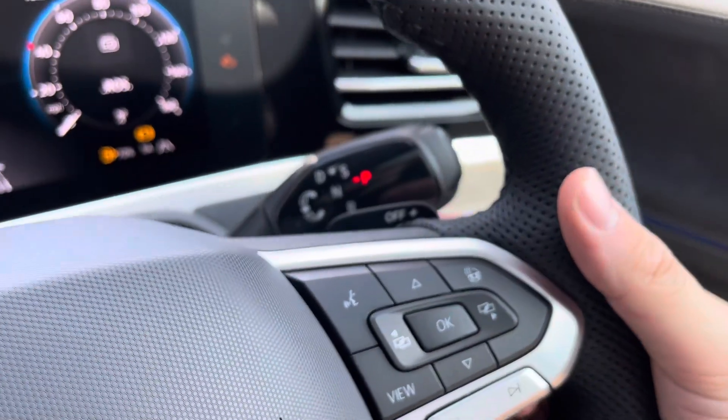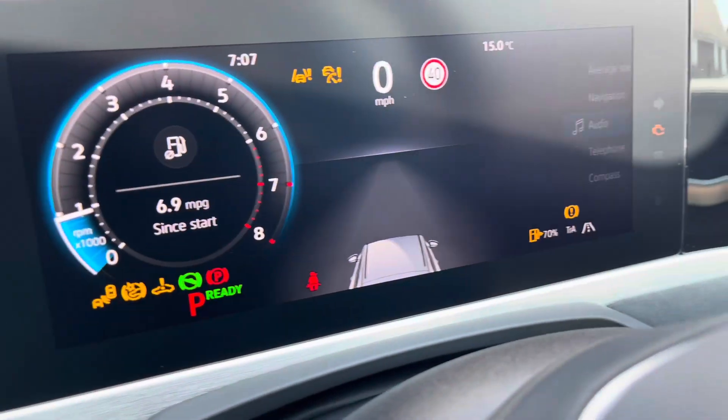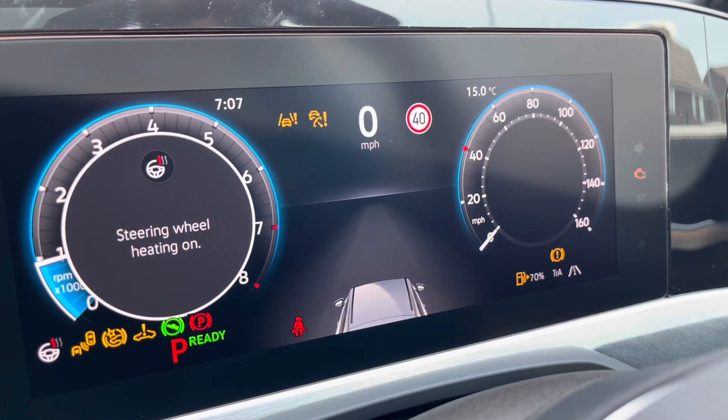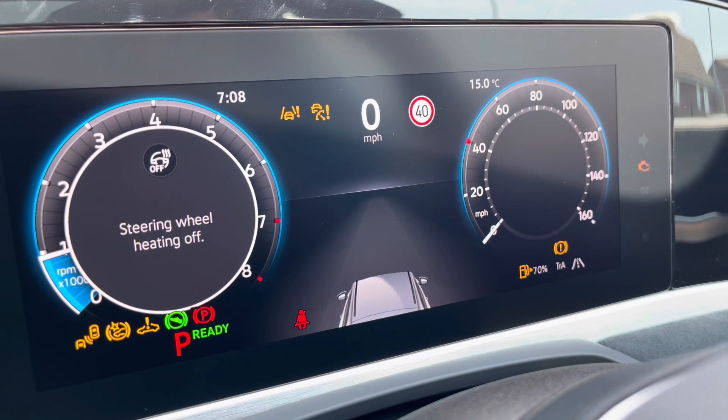The multifunction steering wheel is very easy to use and also incorporates the HD shift paddles. As you can see, the gear shifter has been switched from its normal position to the right hand side, and you can display key information like your driving data whilst on the move. You also have a heated steering wheel with three different heat intensity levels to choose from, offering a cosier winter experience.